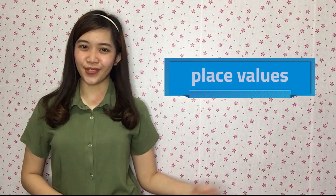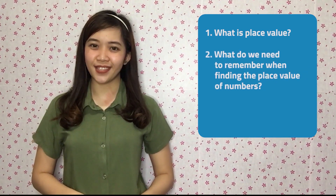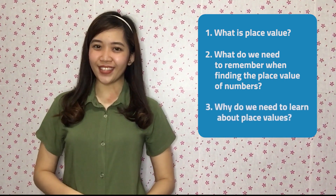That's why it's important to understand the place value of numbers. Today, we're going to talk about place values. As we count how many ones, tens, and hundreds there are, we will answer these three questions. First, what is place value? Second, what do we need to remember when finding the place value of numbers? And third, why do we need to learn about place values?